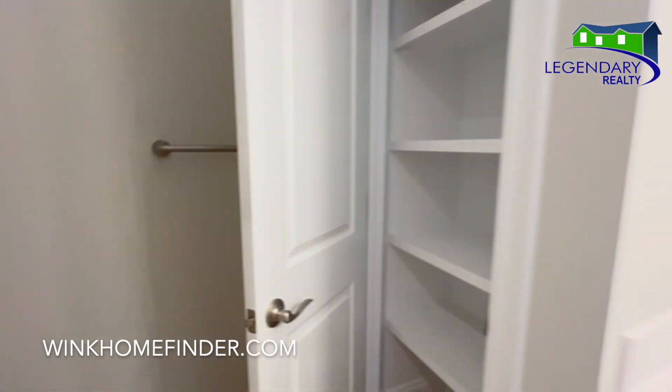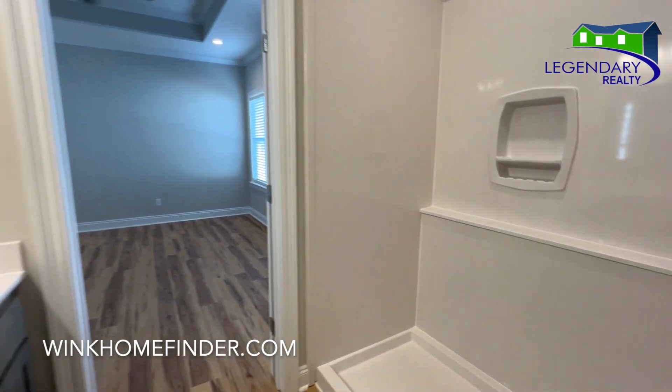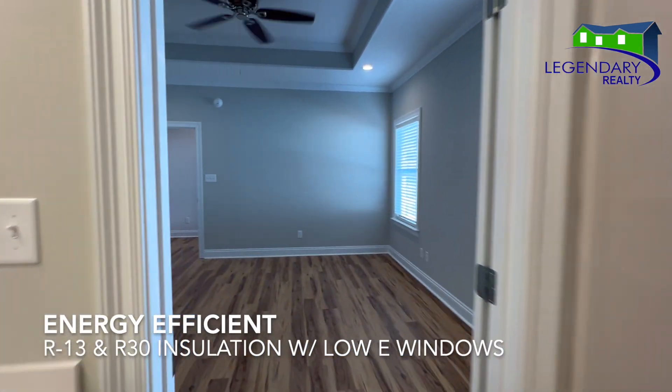This home is built energy efficient. It's got R30 insulation in the ceiling, R13 wall insulation, and low-E windows.